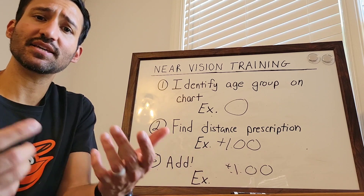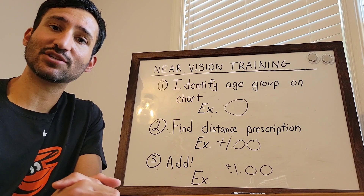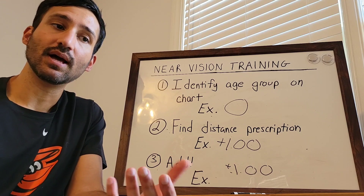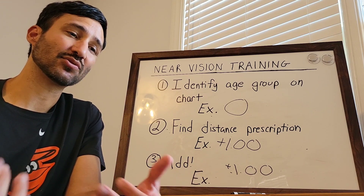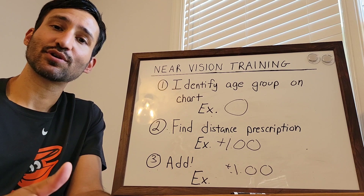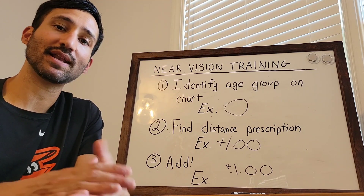We have noticed that you guys haven't been doing this process for this age group, which means none of those patients have been getting near glasses that are going to work for them. It's very important for this age group to have those glasses, or they're really going to struggle to read or do anything up close. So take your quick reference guide with you, and we're positive that you'll be doing it accurately in no time.